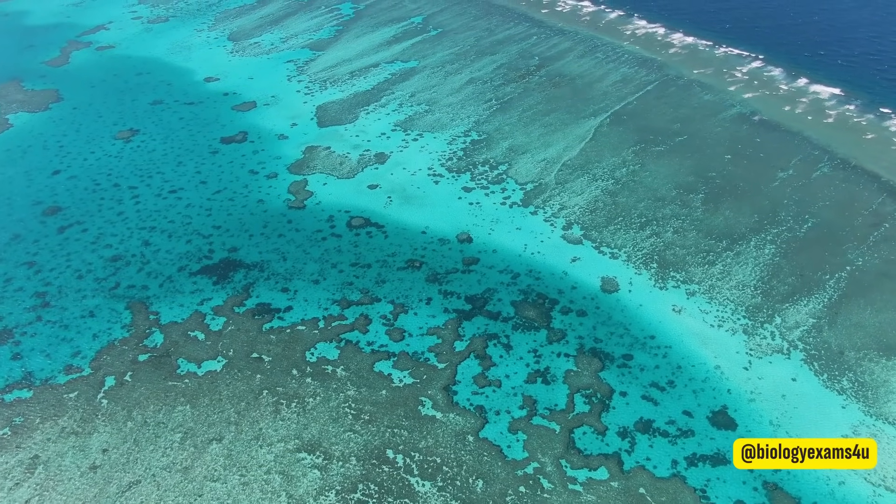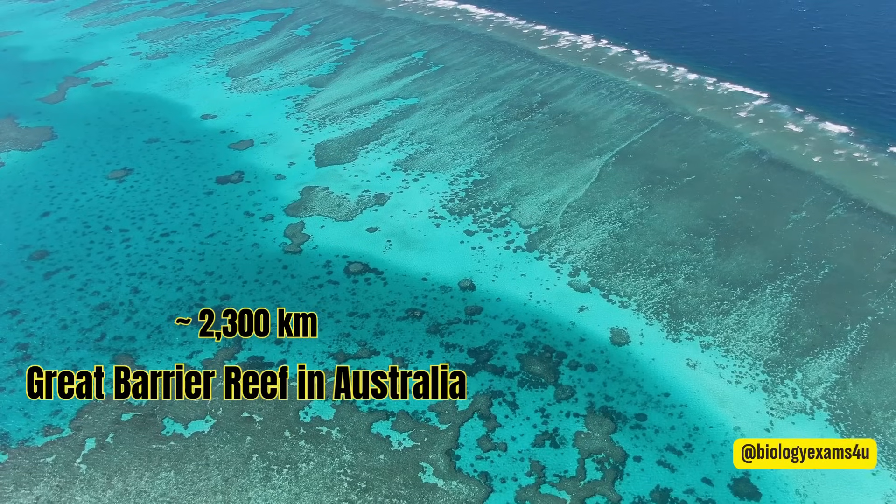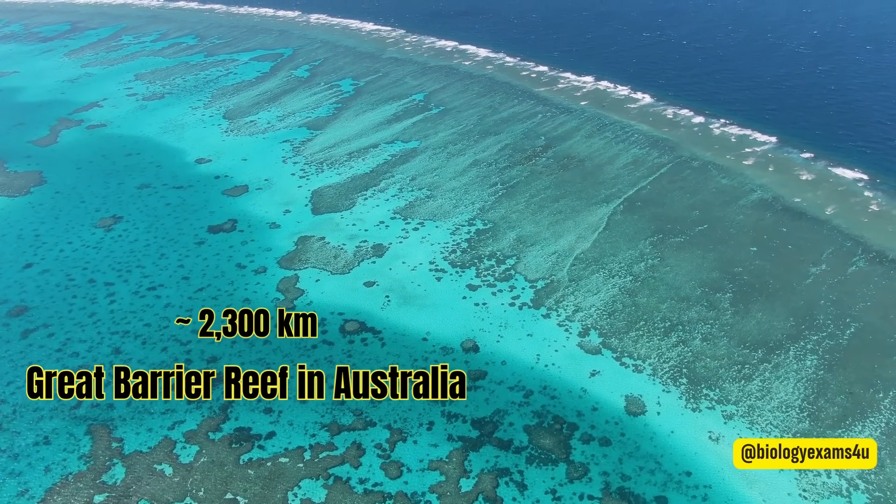The largest of these coral reef systems is the Great Barrier Reef in Australia, which extends for over 2,300 kilometers along the northeastern coast of Australia.